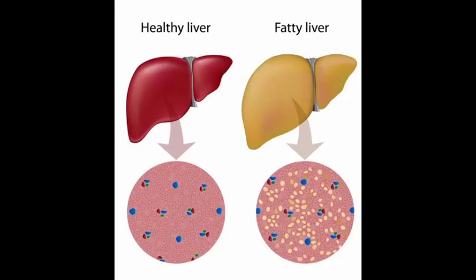Hello students, welcome back to Life Sciences with Jyotishri. Today let us have a glimpse on fatty liver and its symptoms. Fatty liver is also known as hepatic steatosis, caused by accumulation of fat in liver cells.